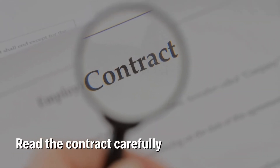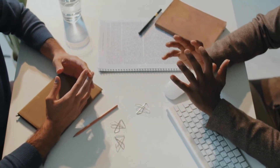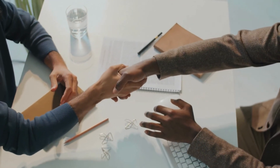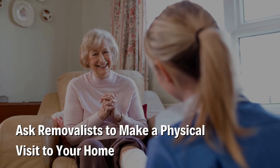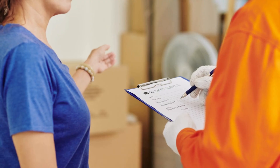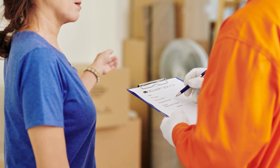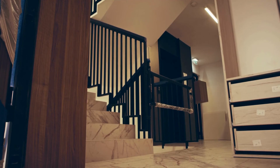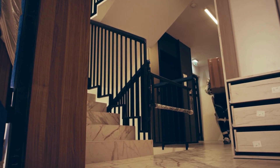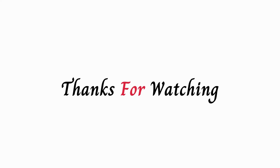Read the contract carefully before signing to ensure you understand the services being provided and the costs involved. Don't sign any blank paper, and avoid paying any advance amount to the removalists. Ask removalists to make a physical visit to your home before finalizing any moving quotes, so movers can check your property and the volume of belongings. It's important to understand each type of estimate and how they work to make an informed decision about which one to choose. Thanks for watching and subscribe to our YouTube channel for more videos.